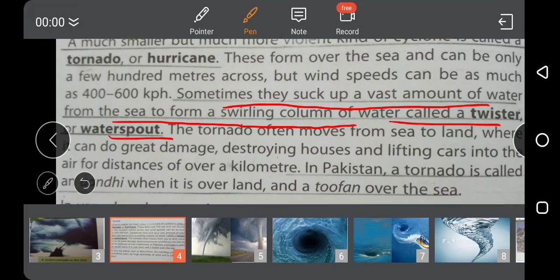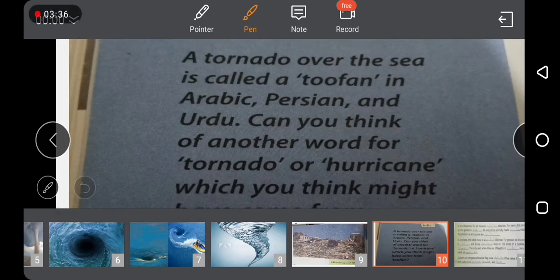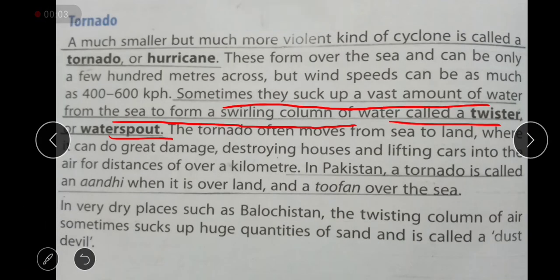Now let us move to the info box on page number 14. A tornado over the sea is called Tufan in Arabic, Persian and Urdu. Can you think of another word for tornado or hurricane which you think might have come from Tufan? You have to search on the internet and write that word in your book. If you have a tornado on land, the related terms include cyclones, sea cyclones, tornadoes or hurricanes.